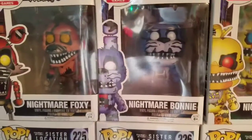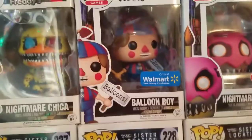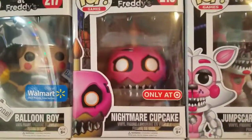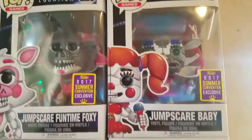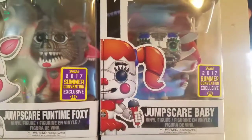Nightmare Bonnie, Nightmare Chica, Walmart exclusive Balloon Boy — probably one of my favorites out of the line, that was one I was running for a long time — Target Nightmare Cupcake, Jumbo Fun Time Foxy which was shared with Hot Topic and San Diego Comic-Con, the Jumbo Baby which was Walmart and San Diego. Quick side note: I wish mine didn't have a little bit of green paint over the eyelid — it's a bummer but it is what it is, I still really like it.